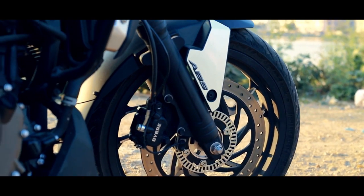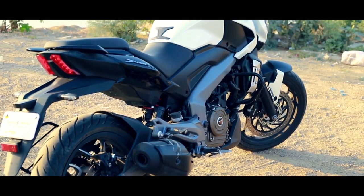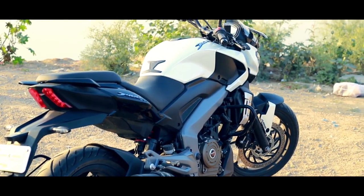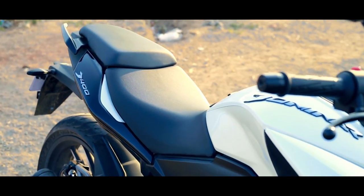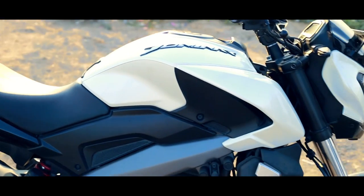Inspired by their Leo stance, the distinctive design principles of the Dominar 400 are visible from the aggressive naked face to the large contoured tank and formidable rear infinity lights. One glance at the Dominar is all it takes to be awestruck by its dominating demeanor.